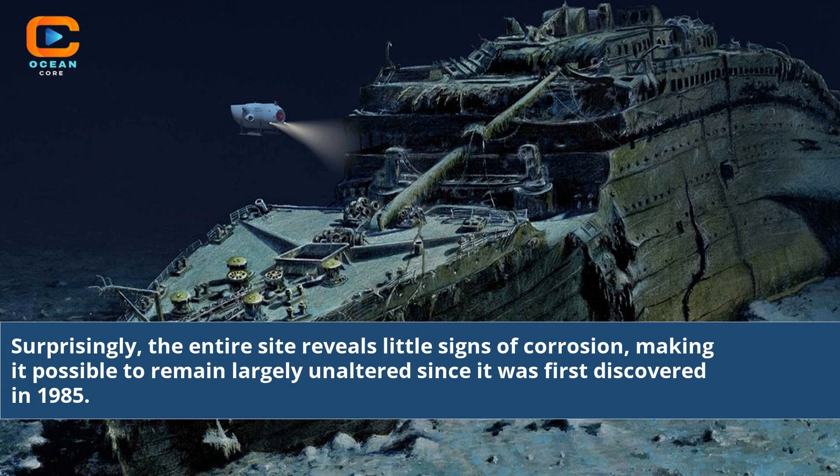Surprisingly, the entire site reveals little signs of corrosion, making it possible to remain largely unaltered since it was first discovered in 1985.